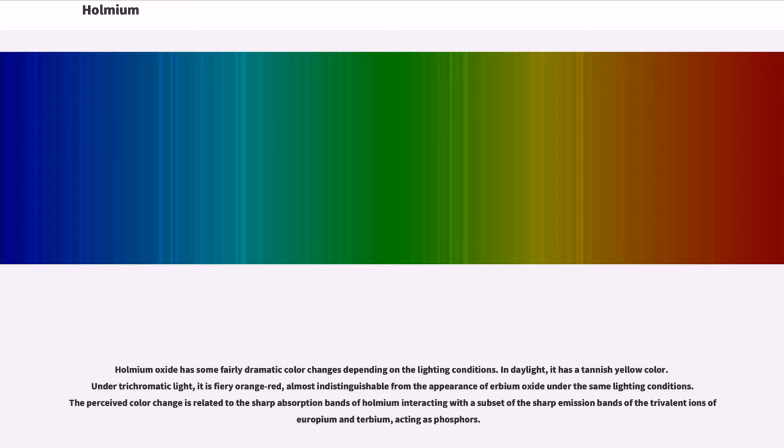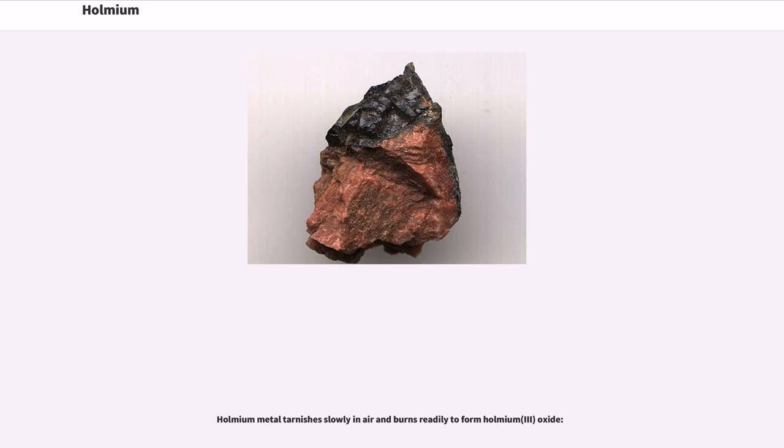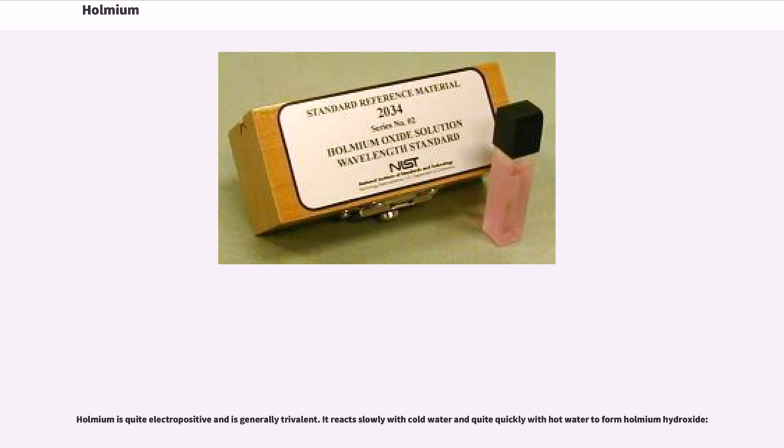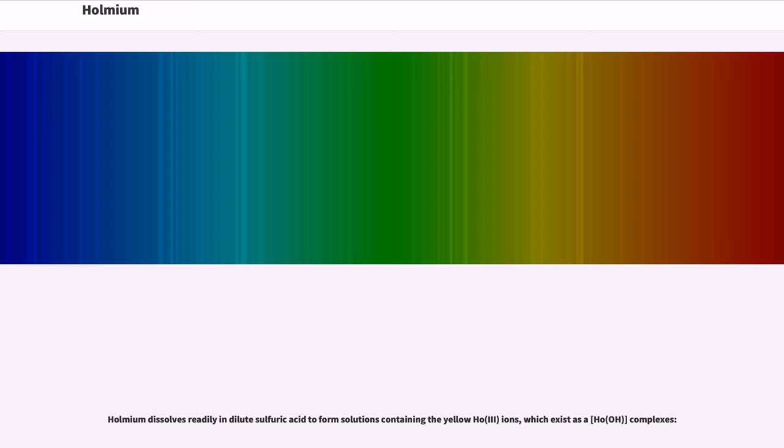Holmium has the highest magnetic moment of any naturally occurring element and possesses other unusual magnetic properties. When combined with yttrium, it forms highly magnetic compounds. Holmium is paramagnetic at ambient conditions but is ferromagnetic at temperatures below that threshold. Holmium metal tarnishes slowly in air and burns readily to form Holmium(III) oxide. Holmium is quite electropositive and generally trivalent, reacting slowly with cold water and quite quickly with hot water to form Holmium hydroxide. Holmium metal also reacts with all the halogens.